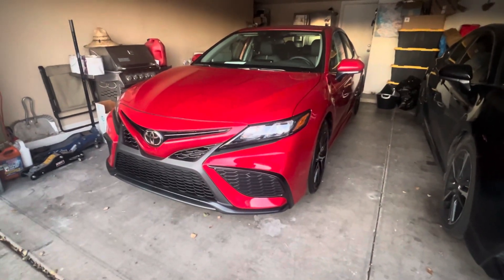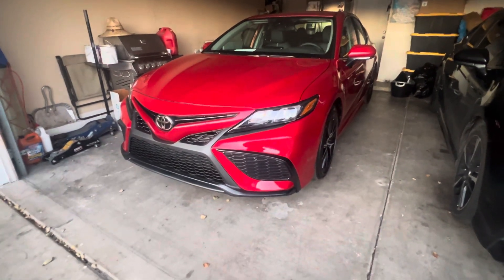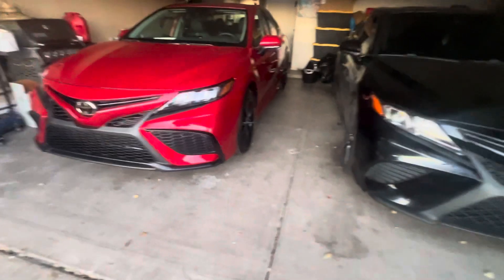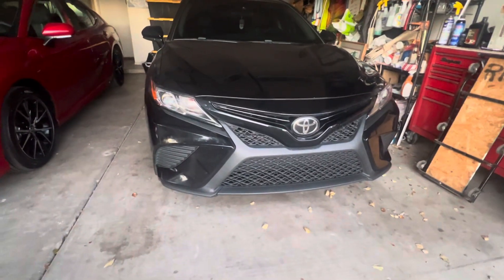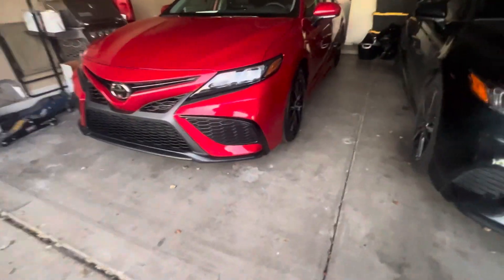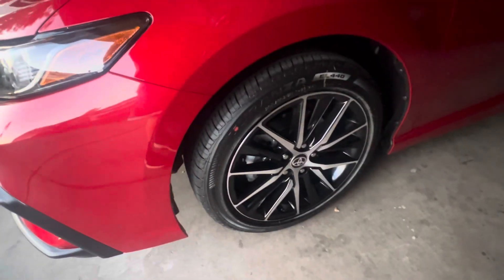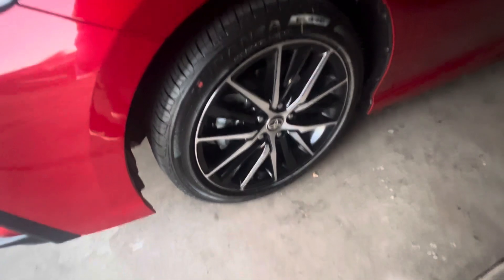There's the car — 2024, the last year they will be doing production of this body style before they switch over to the next body style. And here's the 2018, the first year they did — mine's all dirty though. I also obviously upgraded mine to the 19-inch SXE; these are the standard rims that come on the SE model.